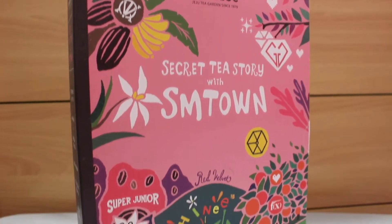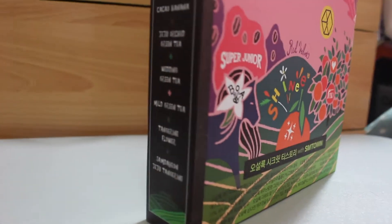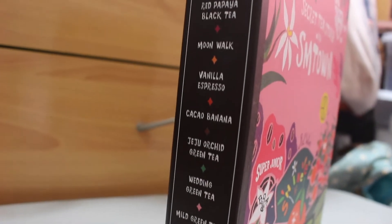We're gonna find out! Okay, so the very first one that I want to open — I'm not going to taste it because it is tea and I kind of want to taste it with my sister. So this is Secret Tea Story by SM Town. It's really cool. I love the design — it's like a book, as the name implies, so I really do like it.